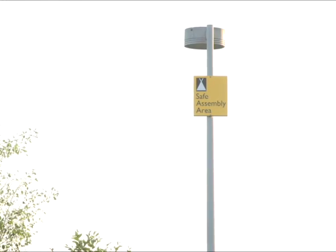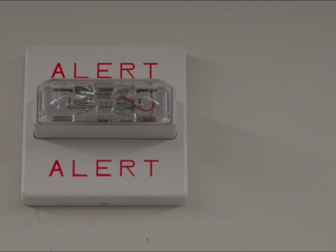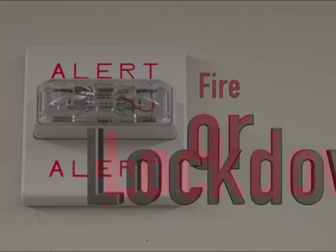These areas may change, so pay attention to directions from the instructor. When you go to the safe assembly area, it is important that you stay there until you are told it is safe to go back into the building. Just because the fire alarm has stopped sounding doesn't mean you can go back in. You need to be told specifically that it is safe. Our system has a verbal component that will tell you whether the alarm is for a fire or a lockdown.